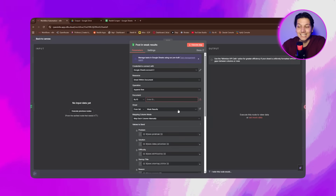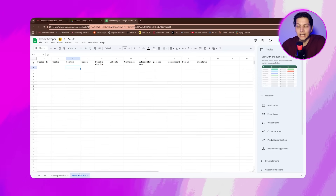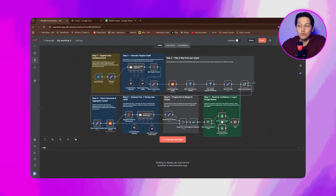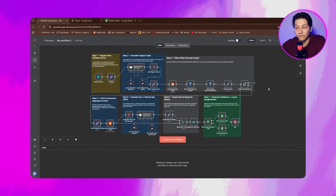Repeat the exact same steps for Post in Weak Results. If the credential already exists, just pick it from the dropdown and select the Weak Results tab. If the nodes are still red, click Save again and reopen them once to refresh.